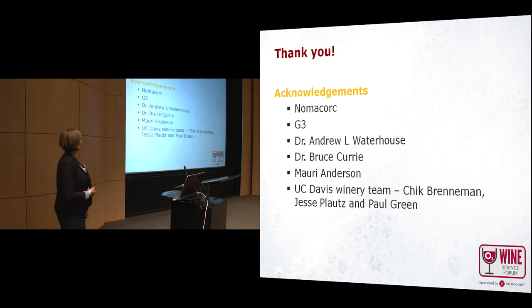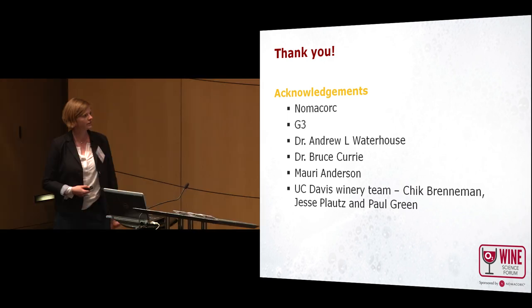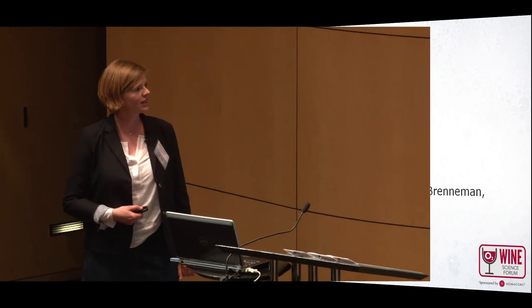Thank you for listening. Acknowledgements go to Nomar Cork, G3, Dr. Waterhouse, Bruce Curry who did the 2007 study, Maury Anderson who is always working in Dr. Waterhouse's lab and helping in all the studies, and a big thank you to the UC Davis winery team: Chick Brenneman, Jessup Plotz, and Paul Green. Thank you.